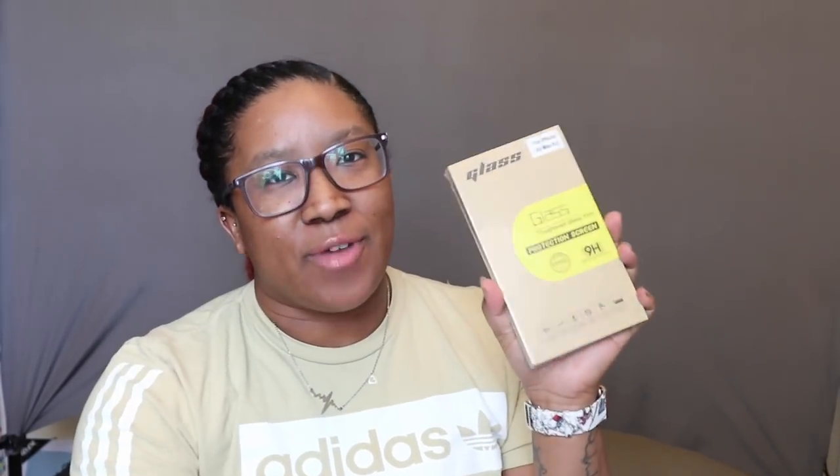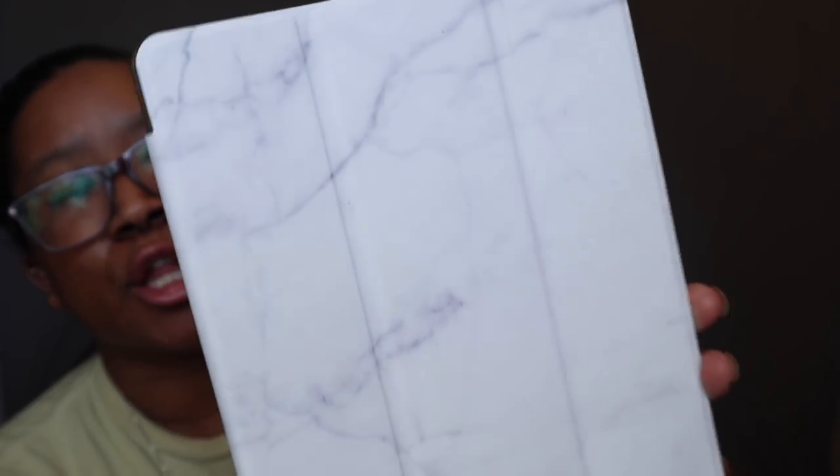I've been walking around with no screen protector on my phone either, but I did get one for my phone as well so I'll put that on now. I also got a new marble case for my iPad because I don't like the one I got at Walmart — it was just the best of a bad selection. It's just the regular basic marble that every girl has.